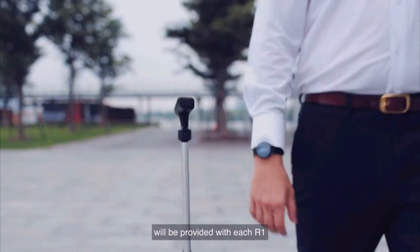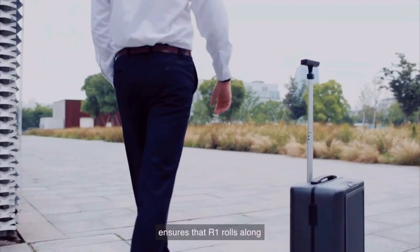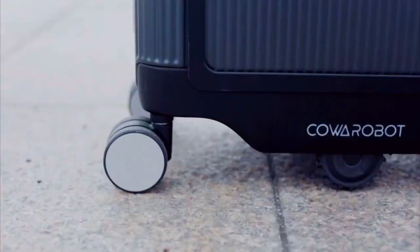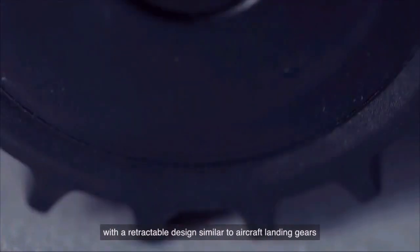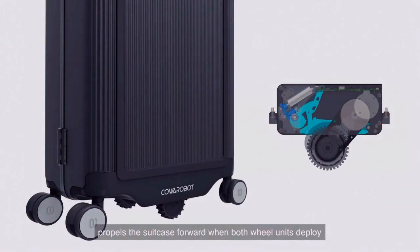A customized bracelet will be provided with each R1. The CoMove system ensures that R1 rolls along within an arm's length of distance to the bracelet on the user at all times. A pair of active wheel units with a retractable design similar to aircraft landing gears propels the suitcase forward when both wheel units deploy.